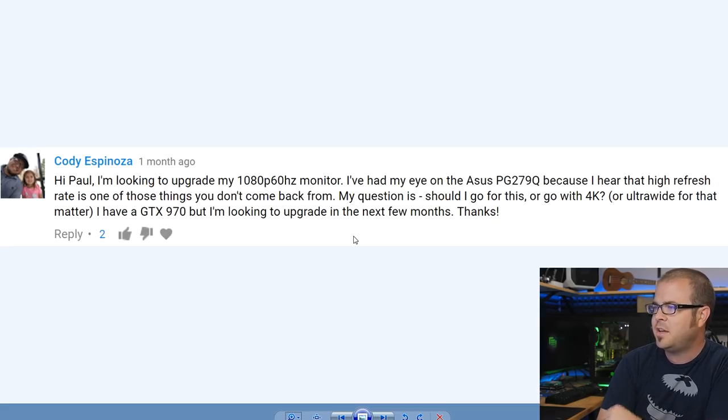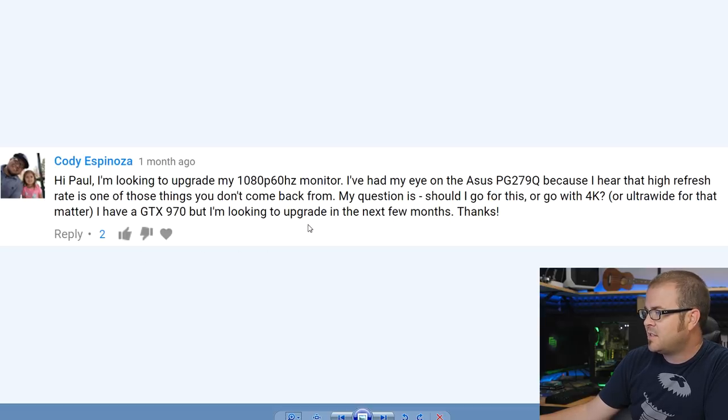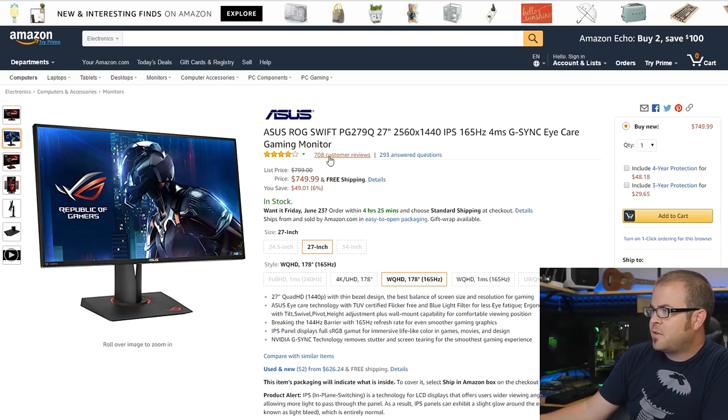Question two from Cody Espinoza: 'I'm looking to upgrade my 1080p 60Hz monitor. I've had my eye on the Asus PG279Q because high refresh rate is one of those things you just don't come back from.' I would agree with that, Cody. GPU prices are really overpriced right now, but the Asus ROG Swift PG279Q is an absolutely gorgeous monitor — G-Sync, high refresh rate, IPS panel.